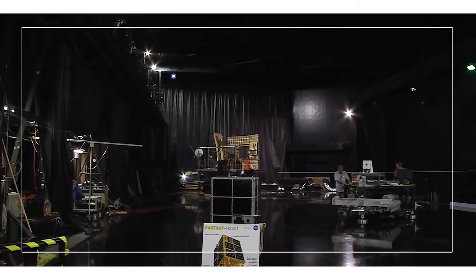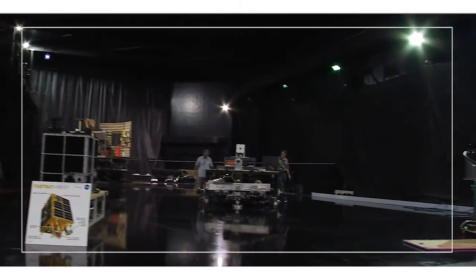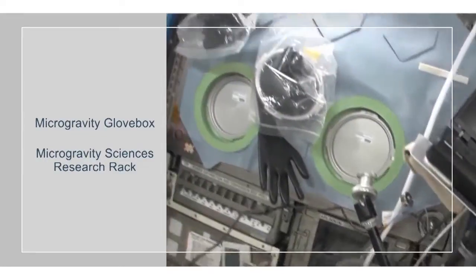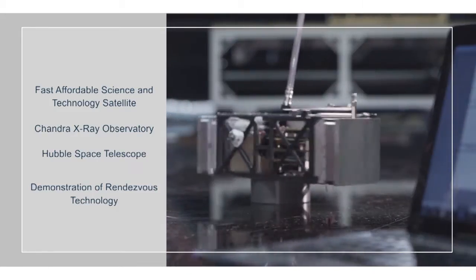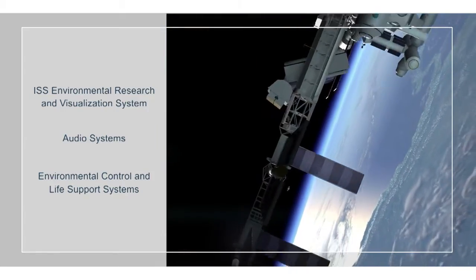Marshall's avionics and electrical systems' diverse experience comes from a broad range of projects including instruments and experiments, payloads, free flyers, launch vehicles, and the International Space Station.